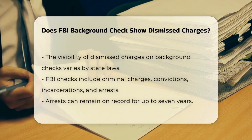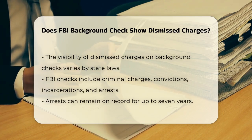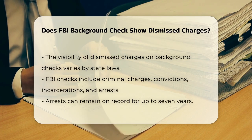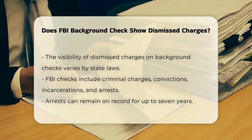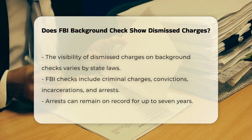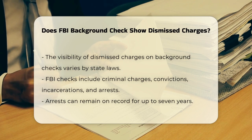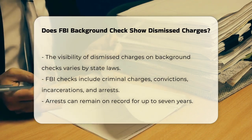In the context of an FBI background check, dismissed charges can show up, but it depends on several factors. For instance, if the charges were dismissed due to lack of evidence or procedural errors, they might still be visible on the background check. However, some states have laws that restrict the reporting of dismissed charges, so it's not a guarantee they will appear everywhere.